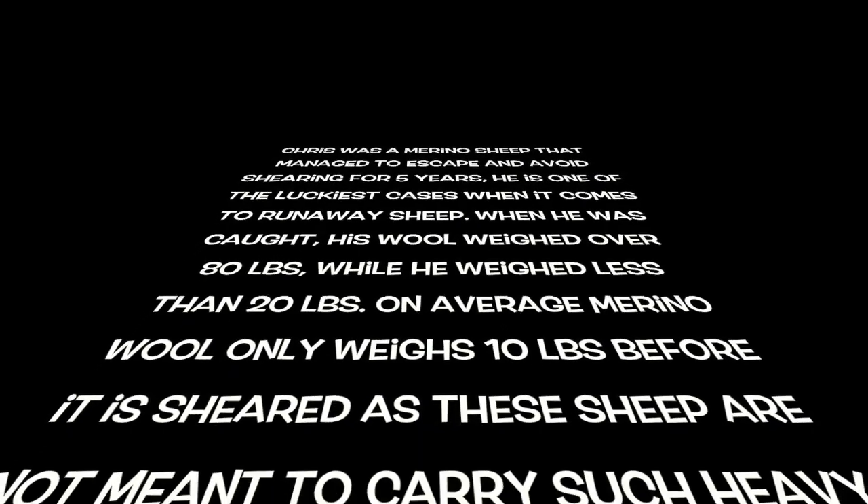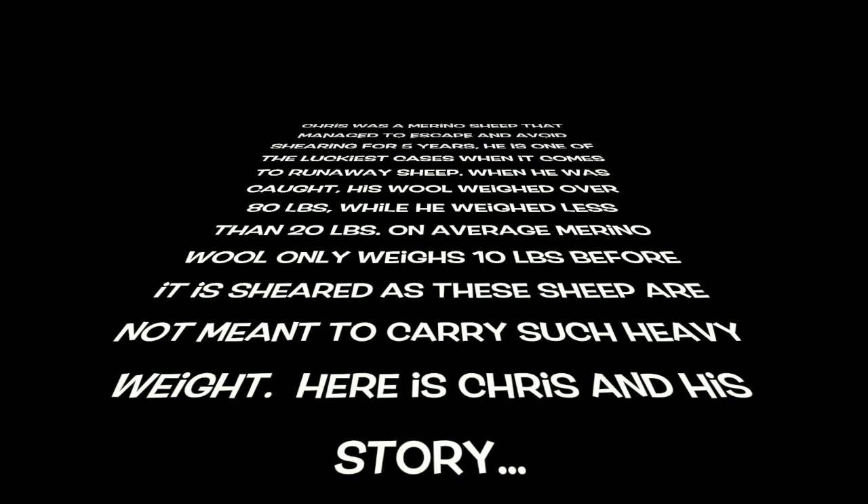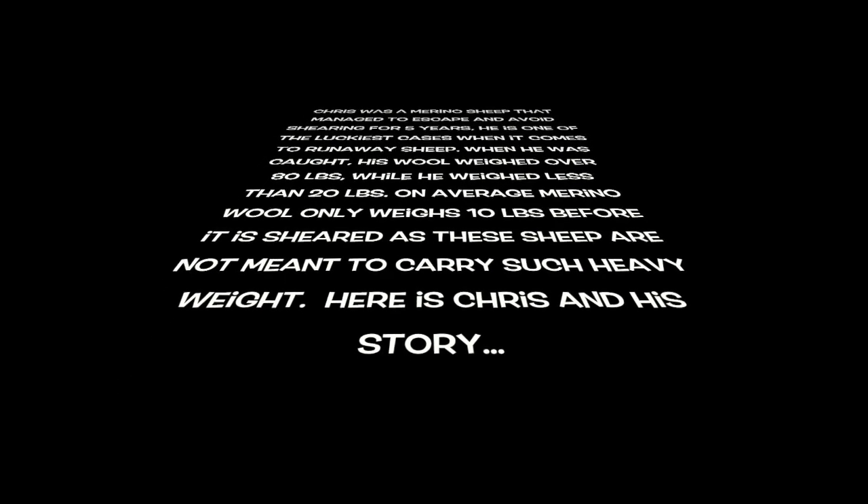On average, merino wool only weighs 10 pounds before it is sheared, as these sheep are not meant to carry such heavy weights. Here is Chris and his story.